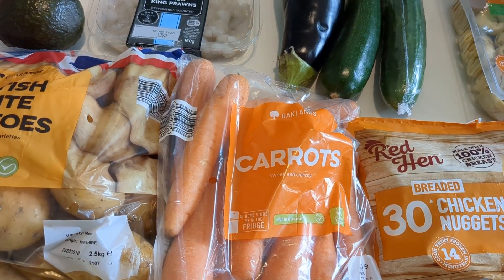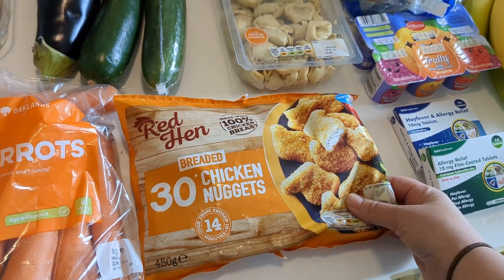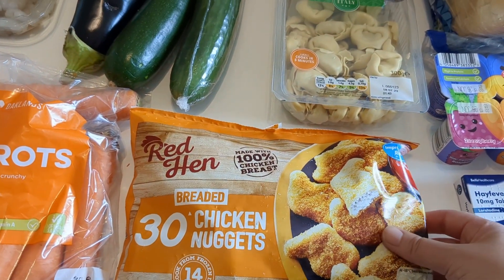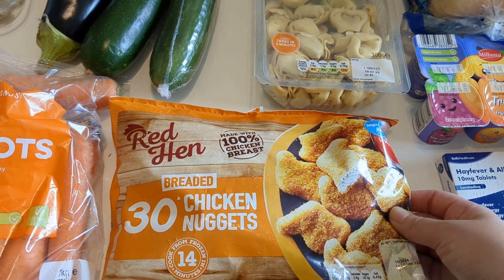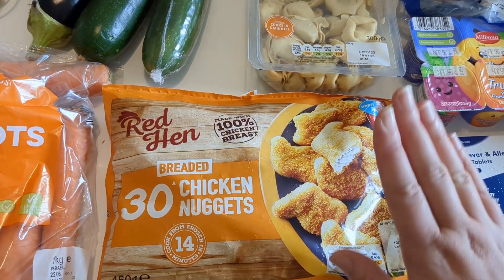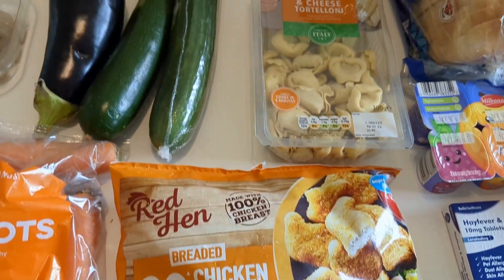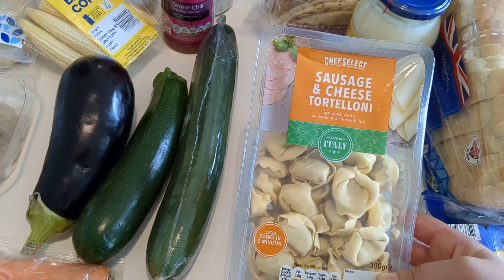We also picked up a frozen bag of chicken nuggets — there are 30 in here. Sometimes it's a lunch or just an emergency dinner if we're out late and I just want to throw something in the oven. I like having something in the freezer as a quick emergency option.